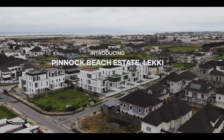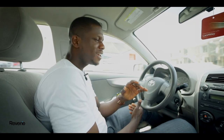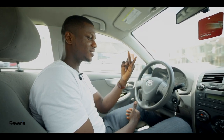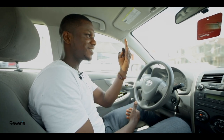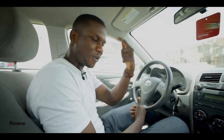Hello guys, how are you doing today? I just drove into Pinock Beach Estate and I'd like to show you this property. It is lovely, it is contemporary, it is modern, it is chic, it is luxury, it is grand — it is everything. Let's go!